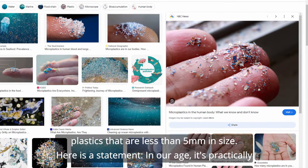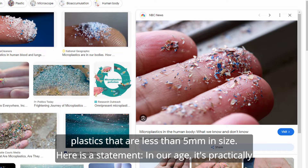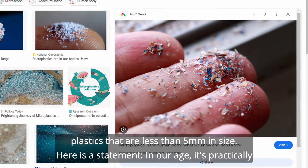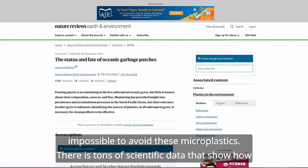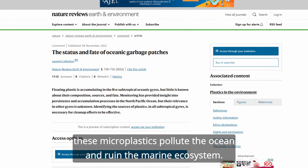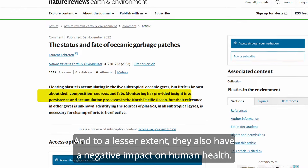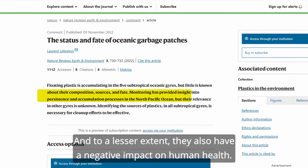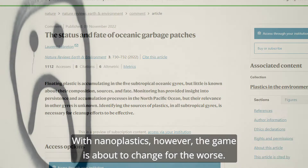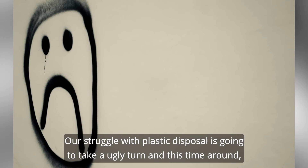Microplastics are pieces of plastic that are less than 5 millimeters in size. In our age, it's practically impossible to avoid these microplastics. There is tons of scientific data that shows how these microplastics pollute the ocean and ruin the marine ecosystem. And to a lesser extent, they also have a negative impact on human health.